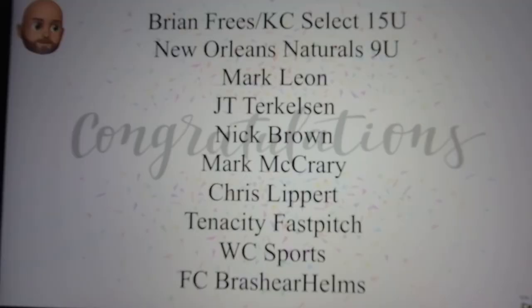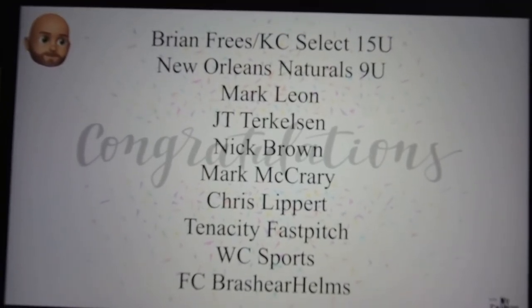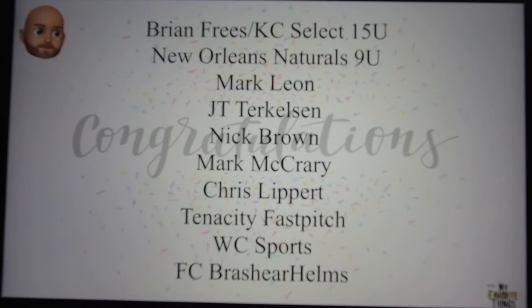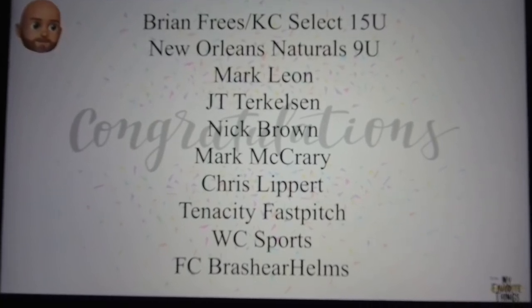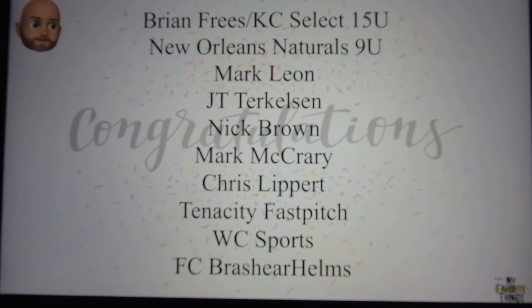The next 10 who will be enjoying this service: based on your submission, they are Brian Freeze of the KC Select 15 and under, the New Orleans Naturals nine and under team, Mark Leon, JT Turkelson, Nick Brown, Mark McCrary, Chris Lippert, Tenacity Fastpitch, WC Sports, and FC Brashear Helms. Congratulations — we're glad you're going to be coming on board.